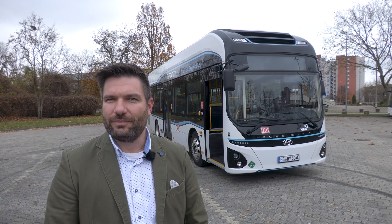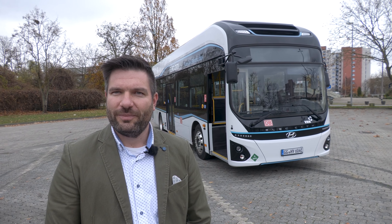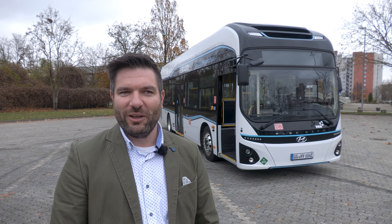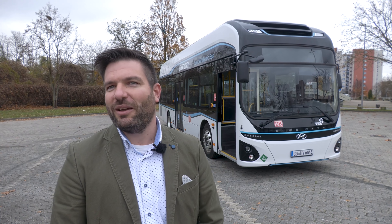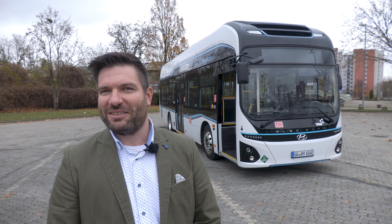Das heißt, Sie sind mit dem Fahrzeug quasi auf Roadshow und gehen von Verkehrsbetrieb zu Verkehrsbetrieb. Wir sind am Ende der Deutschlandtour angelangt. Die EW fährt momentan als letzter Kunde dieses Fahrzeug. Wir haben neun Kunden gehabt, die das Fahrzeug auf Testzwecke erprobt haben – in Einsatzzwecken, simuliert mit und ohne Gewicht. Hier haben sie ihre Erkenntnisse gewonnen und uns Feedback mitgeteilt: Was am Bus gut ist und was wünschenswert wäre aus europäischer Sicht zu ändern.